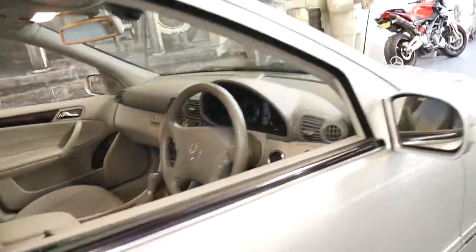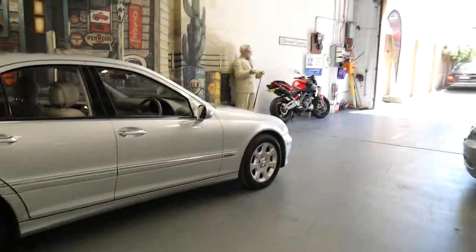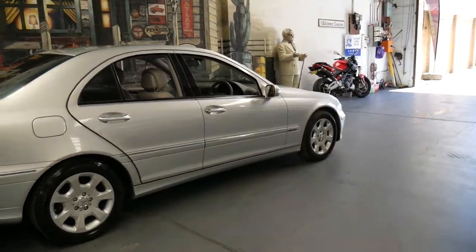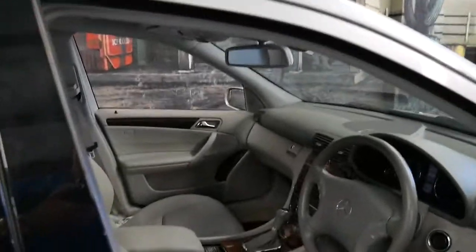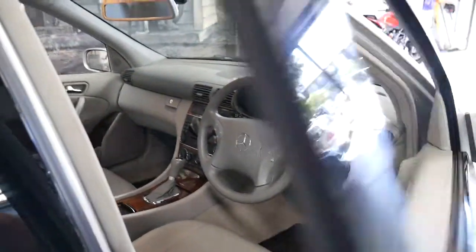If you have any further questions about this car, please feel free to give us a call. We are the Old Timer Centre and we're located in Marrickville, just 20 minutes from Sydney Airport. You can ask myself — I'm Philip. And if you'd like to come in for a test drive, it's highly recommended. Thanks so much for watching.